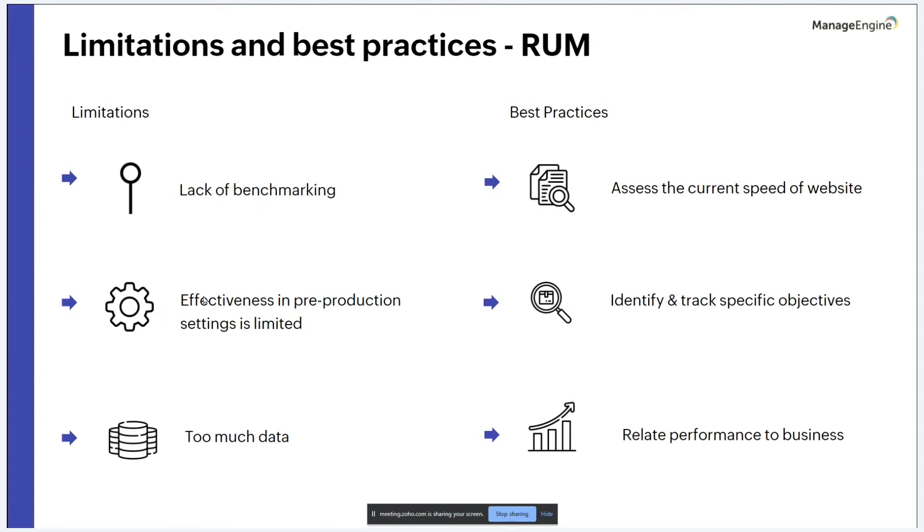Best practices for RUM include: first, assessing current website speed — faster websites lead to higher customer engagement, so paying attention to load time is key. Second, identify and track specific objectives to align them with business goals; for example, setting a performance target like increasing conversion rate from 10% to 12%. Third, relate performance to business goals — RUM should start with business objectives and show how well current systems perform compared to previous ones.